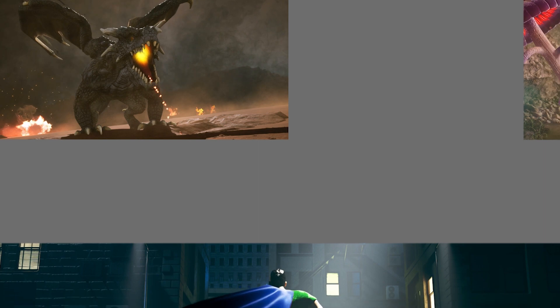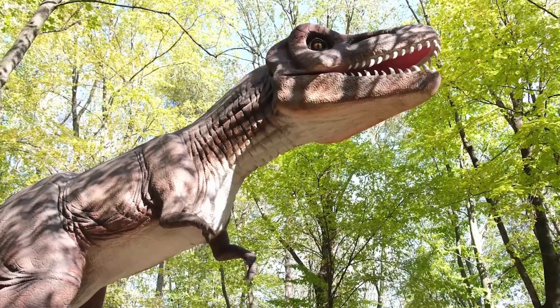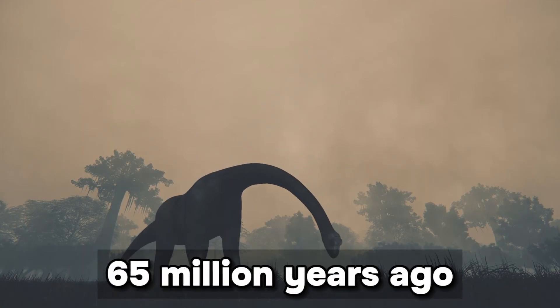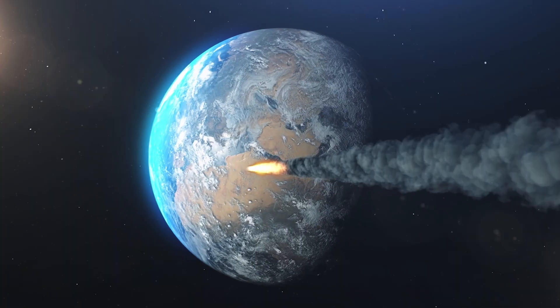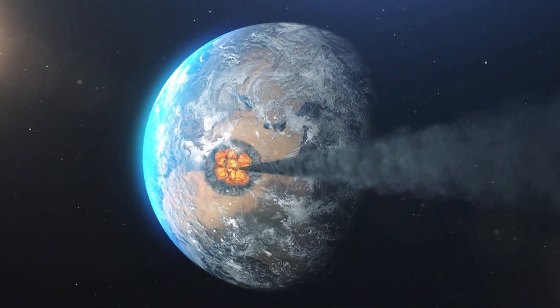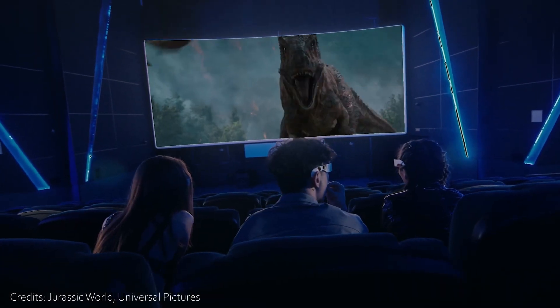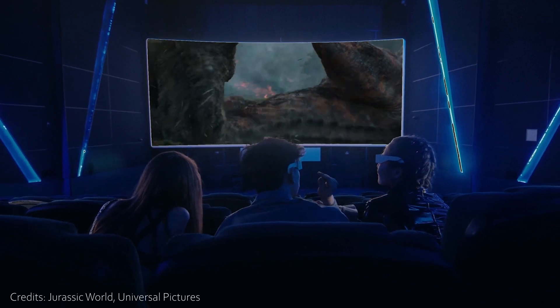As extraordinary as dragons, superheroes, and fairies, dinosaurs are unique because they are non-fictional creatures that inhabited our world until about 65 million years ago, when a catastrophic asteroid struck our planet, rendering them extinct. Nonetheless, due to the extraordinary efforts of director Steven Spielberg, we got to experience paleolithic creatures roar back to life, if only on the silver screen.